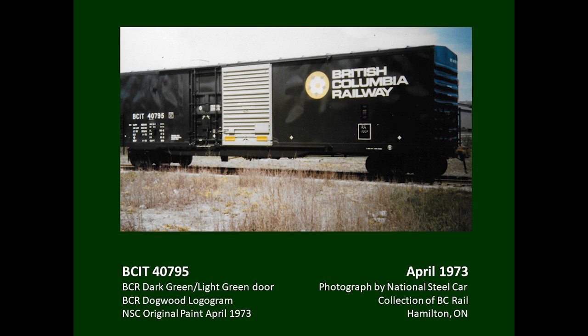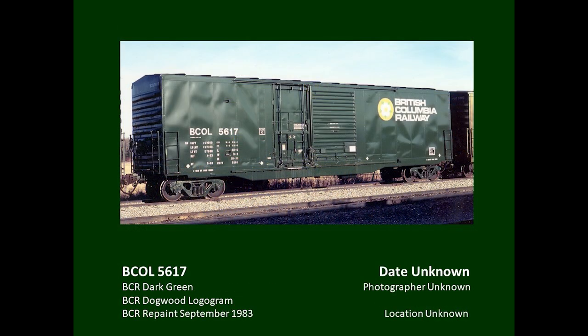This car is from the third series of combination door boxcars, and their paint and stencil scheme was identical. Note how the light green has weathered during the 13 years of service — again, this is what prompted the eventual change to dark green for all freight cars. The companion international service cars were finished in dark green with light green doors, with yellow pushpockets and BCIT reporting marks. This car was repainted in 1983 and displays the change to dark green with Helvetica reporting marks. Note that during repainting the railway did not repaint the pushpockets yellow — they are now the same color as the door.